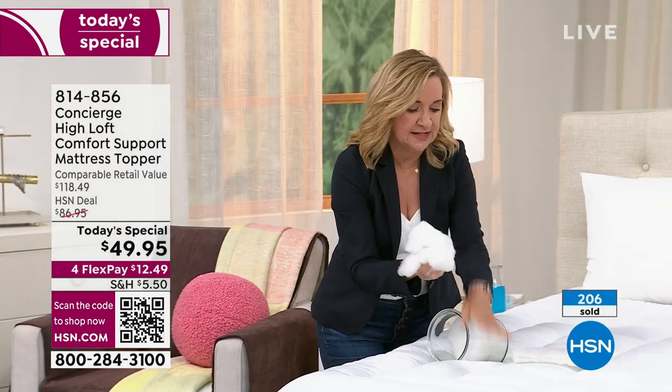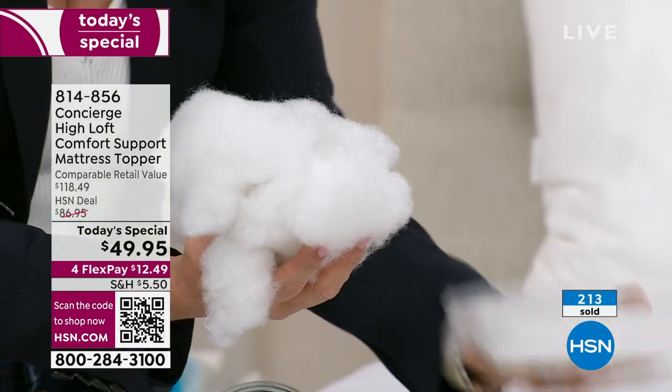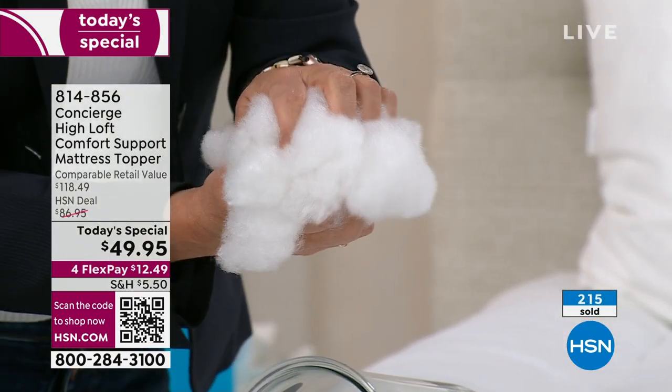We talk about standard loft — a mattress pad versus a mattress topper. Typically when you go shopping for a mattress pad, you get maybe half an inch or an inch of loft, with just a little batting inside. What's different about this is the batting is a loose fiber stuffed into individual boxes and into that border. So you think about the loft under your body — it's like laying down on a cloud.